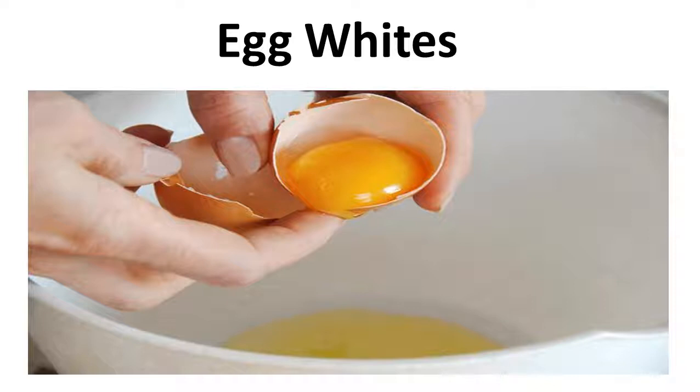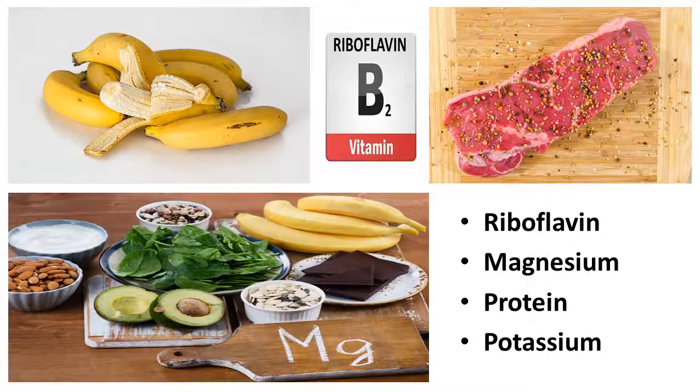Egg whites are an easy breakfast to make and an even easier solution for wrinkled skin. The all-natural ingredients are key for reversing the hands of time on your aging skin. Each of the all-natural ingredients provides specific aid for your skin.